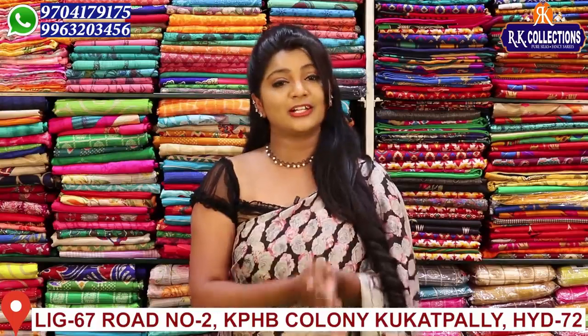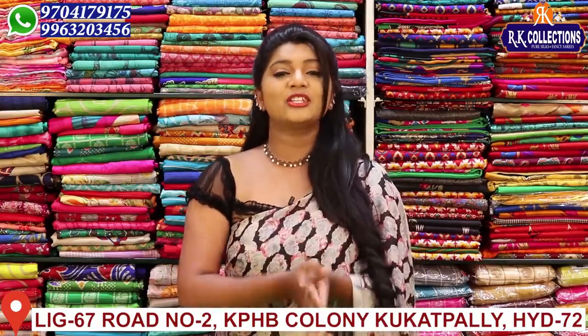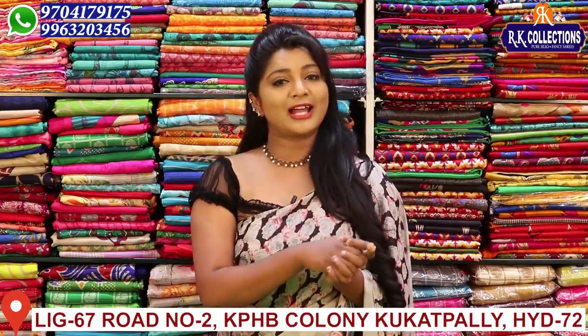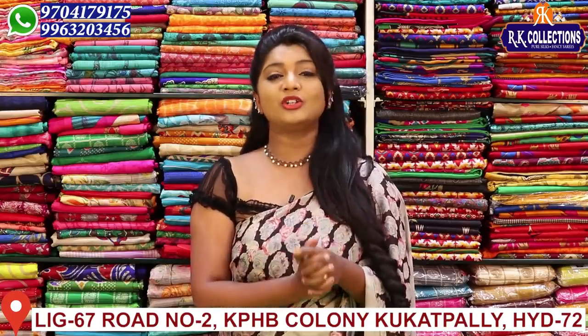Now we have a trendy variety. If you look at these collections, you don't have to miss any of them — you can definitely subscribe to RK Collections and activate the bell button.